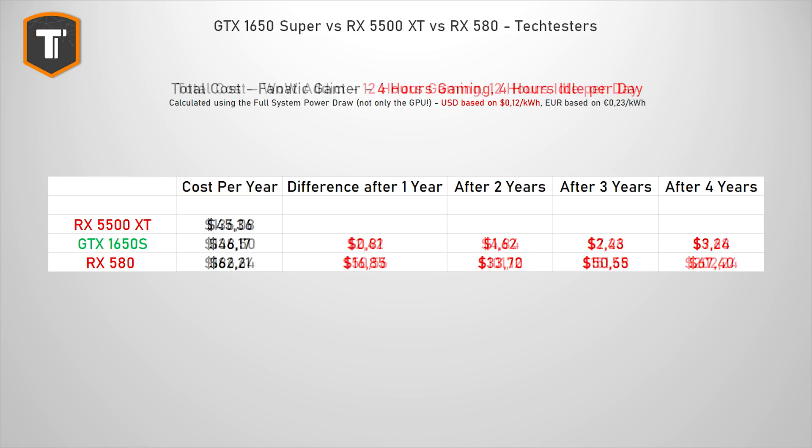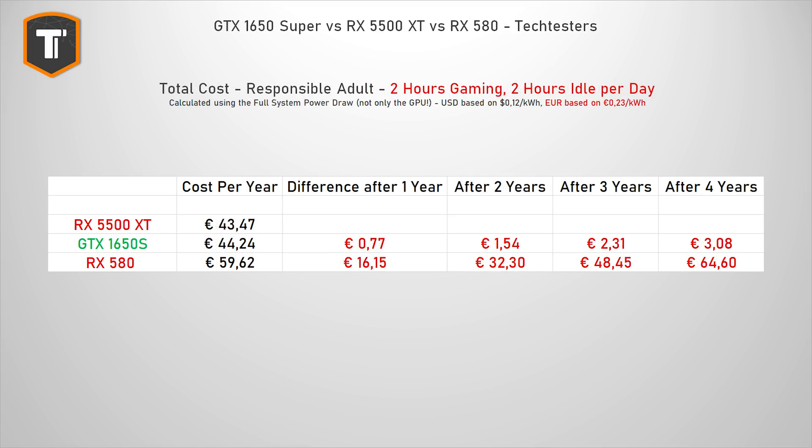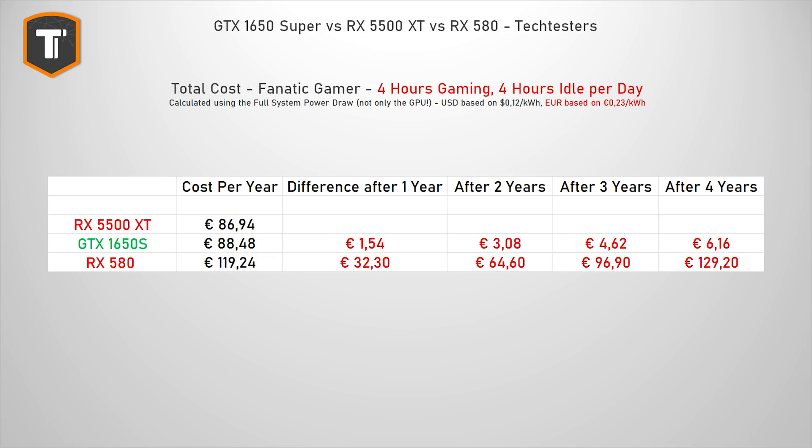Our WoW addict will save 50 dollars every year. Now things obviously get a lot worse for the RX 580 here in the EU where we pay roughly double for our power. Even our responsible adult will spend around 50 euros extra in three years if he picks an RX 580 over the new cards. And considering most of the so-called responsible adults I know actually fall into the fanatic gamer category, they're looking at around 100 euros in three years — that's pretty much half of the price of these cards.